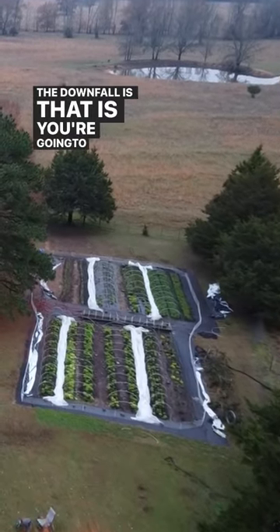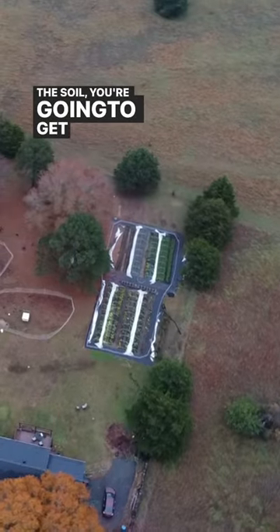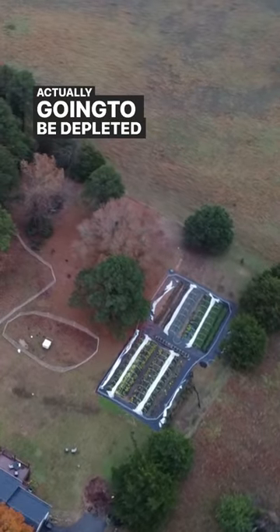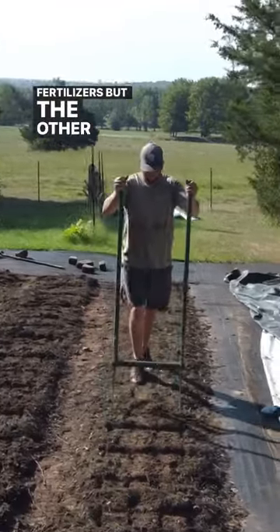The downfall is that you're going to get a lot of weed pressure, and over time if you continue to repetitively till the soil you're going to get a hard pan, and your soil is actually going to be depleted of organic matter. Over time it's also going to make you more dependent on synthetic fertilizers.